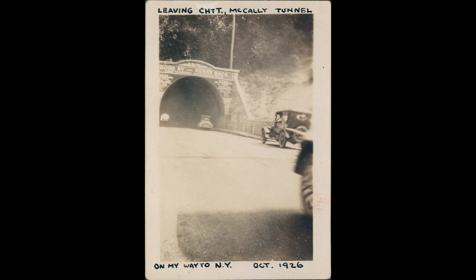This is a look at the original tunnel leaving Chattanooga and going out Brainerd Road, which is now Brainerd Road these days. This photo was taken in 1926. But let's take a look and see what the tunnels look like today. We're going to be going from Chattanooga to Brainerd Road, and then looping around and coming back.